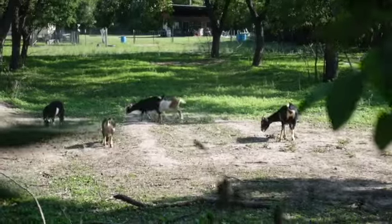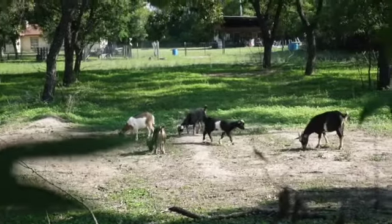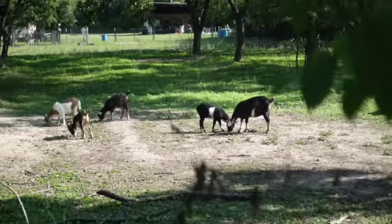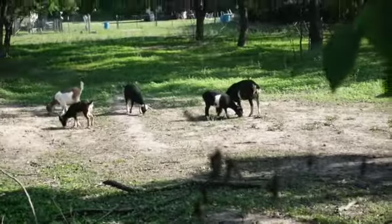My neighbor's got some goats, and she also has a donkey. Who knows where the little donkey is — he normally comes up to us and starts hollering, but he's not here today.